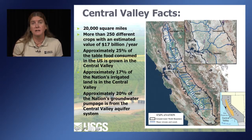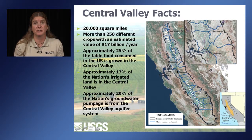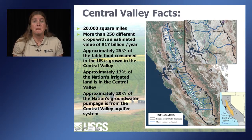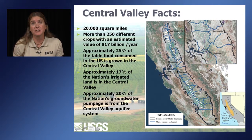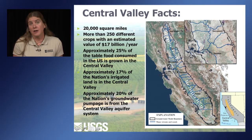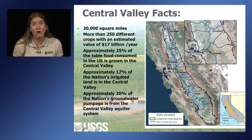Just a few facts about the Central Valley, of which the San Joaquin Valley is the southern half. It's very important to California — about 20,000 square miles. About 250 crops are grown here worth about $17 billion a year. About 25% of the food that feeds the nation comes from the Central Valley, while only about 17% of the irrigated land is here. Another interesting statistic is that 20% of all groundwater pumpage in the nation occurs in our Central Valley aquifer system.